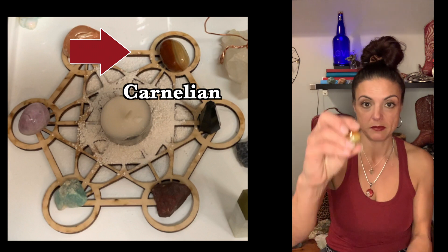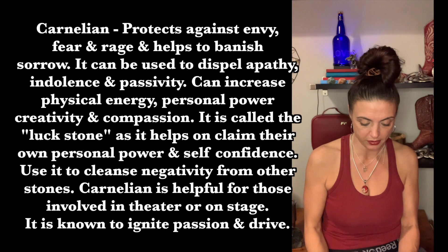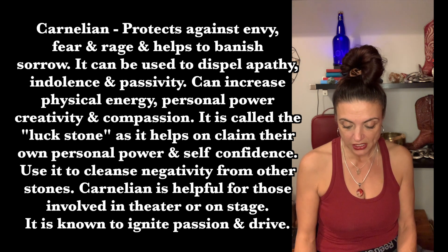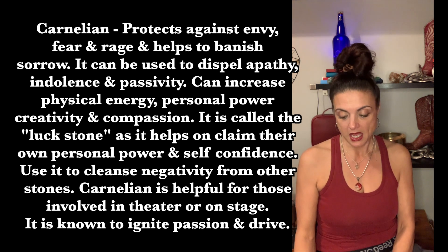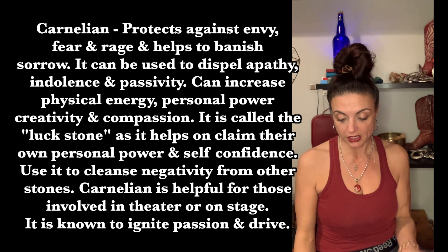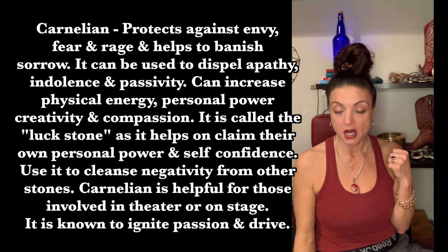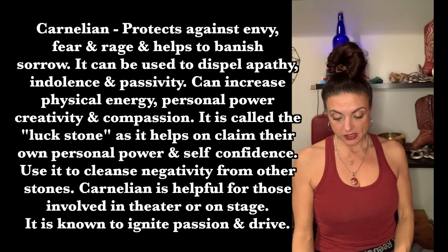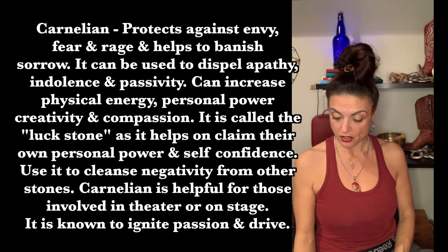Next is carnelian. What was in the spell was the polished one, but I also have an unpolished piece — it could be jasper but I'm pretty sure it's carnelian. Carnelian protects against envy, fear, and rage and helps to banish sorrow. It can be used to dispel apathy, indolence, and passivity. Useful for work on the sacral, root, and solar plexus chakras, it can increase physical energy, personal power, creativity, and compassion. It's called the luck stone as it helps one claim personal power and self-confidence, and is also used to cleanse negativity from other stones. Carnelian ignites passion and drive.